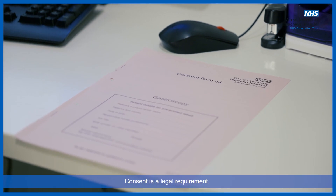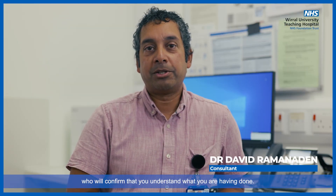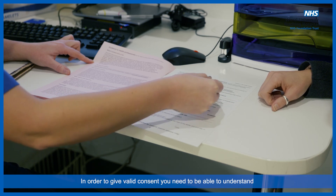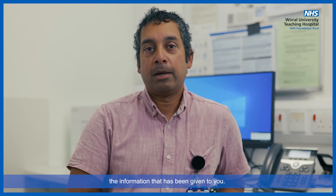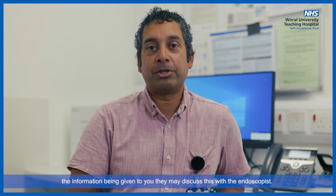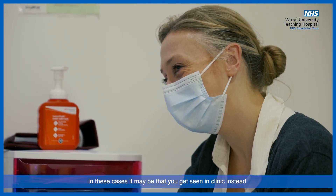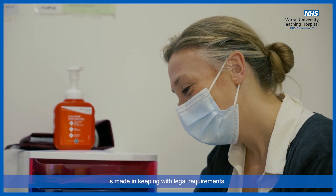Consent is a legal requirement. You will have been sent written information that will cover the benefits and the risks. You will go into an interview room with a nurse who will confirm that you understand what you are having done. You will have the opportunity to ask questions and will be asked to confirm your consent for the procedure. In order to give valid consent, you need to be able to understand the information that has been given to you. If the nurse taking consent does not feel that you are able to understand the information, they may discuss this with the endoscopist. In these cases, it may be that you get seen in clinic instead, where a formal assessment of your mental capacity to consent is made in keeping with legal requirements.